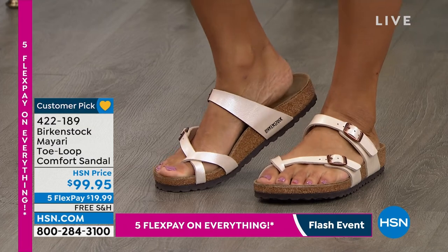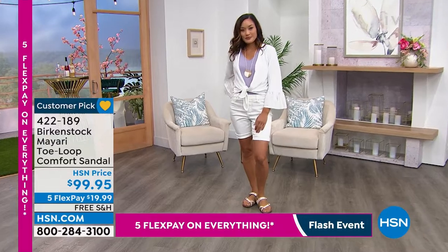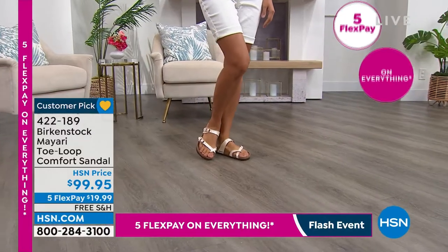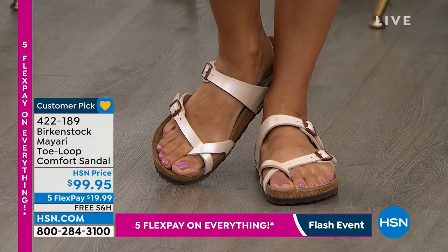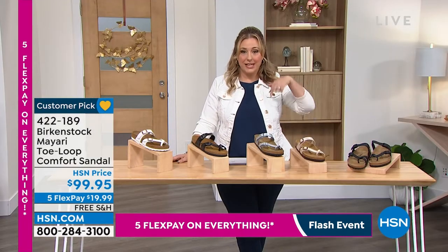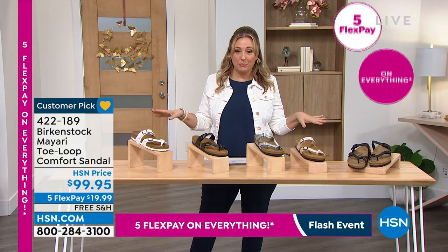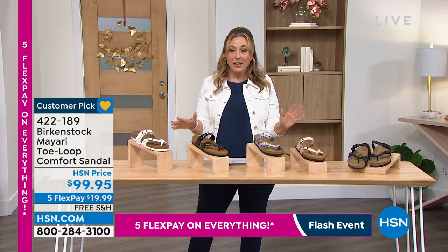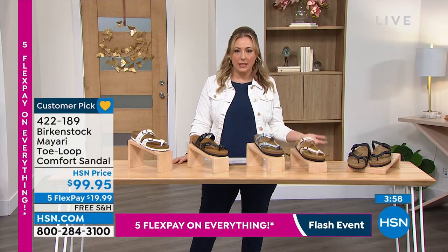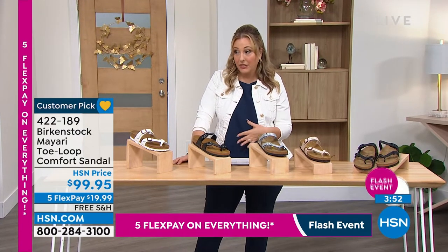Some people love the Arizona slide, others like the toe loop, and some want a whole collection of Birkenstocks — that's why we have different styles. Birkenstocks are available other places, but only at HSN do you get five flex pay. We just started this flash sale at 6 p.m. this hour, running till midnight — five months to pay it off with no interest. Especially Birkenstocks, which are a bit of an investment — you can get a shoe for less than $99.95 absolutely, but it does not have the Birkenstock footbed.